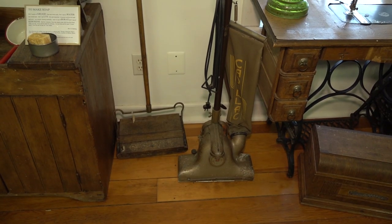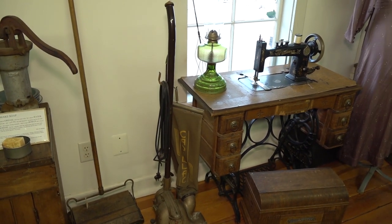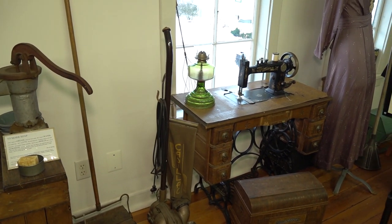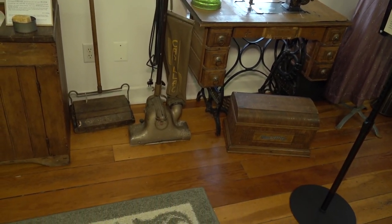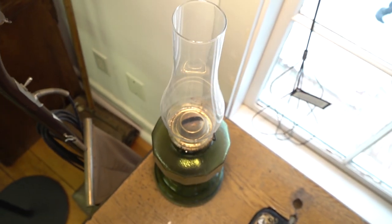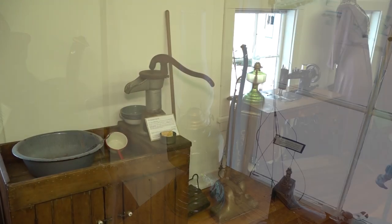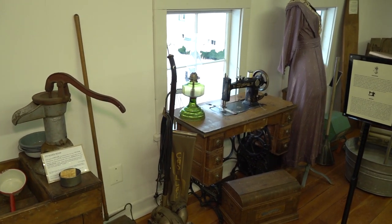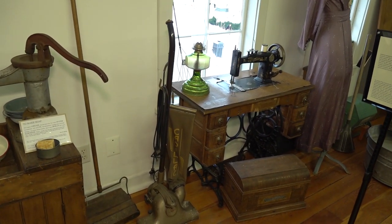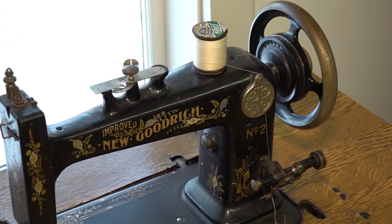Household management books encouraged housewives to tidy up the parlor and kitchen every day. This involved sweeping the kitchen floor, cleaning the parlor rug with a sweeper, light dusting, and cleaning and trimming the kerosene lamps. By the 1920s, the introduction of electricity made cleaning easier. Electric lights replaced the high-maintenance kerosene lamps, and electric vacuums improved carpet cleaning.